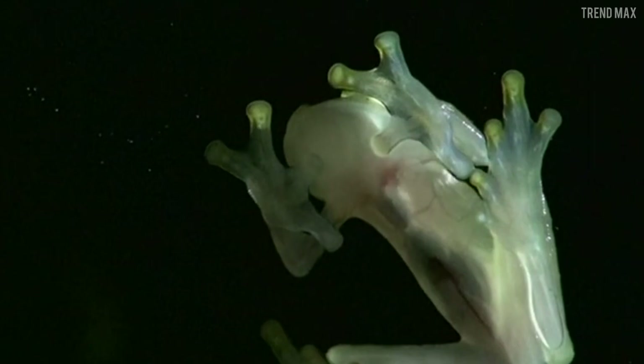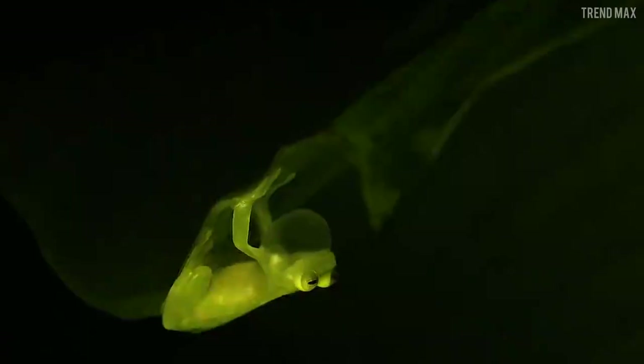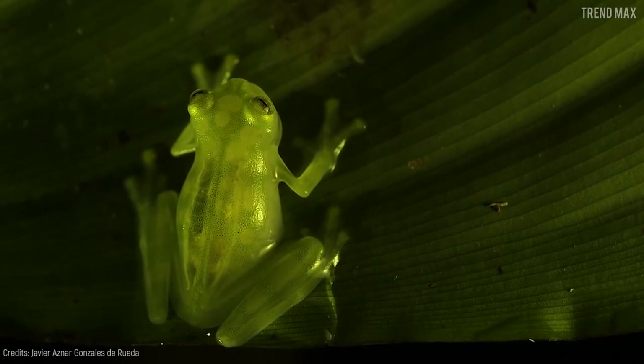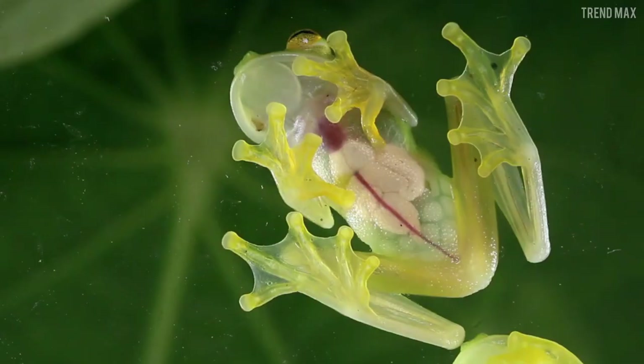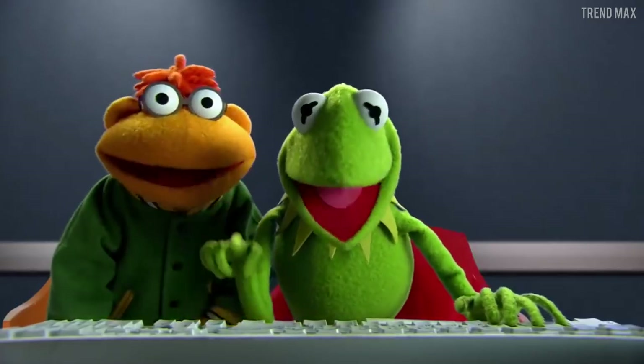This glass frog lives along streams and feeds on insects. It has this name because its belly is translucent and exposes the internal organs such as the stomach, liver, and heart. However, the lack of pigmentation is still a mystery for scientists.